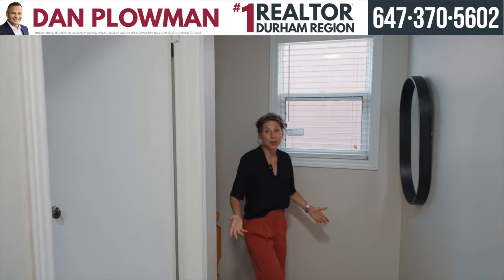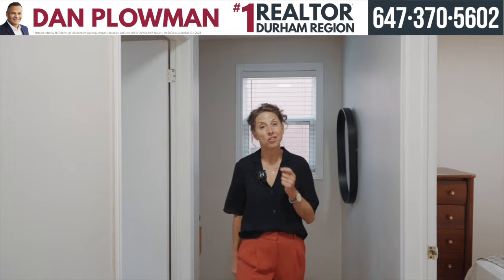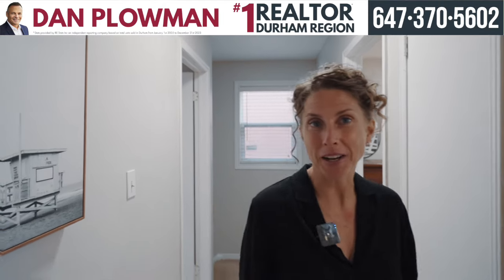Welcome to your second floor. You've got three bedrooms up here, and you're also going to find a four-piece bathroom. Let's go check them out.